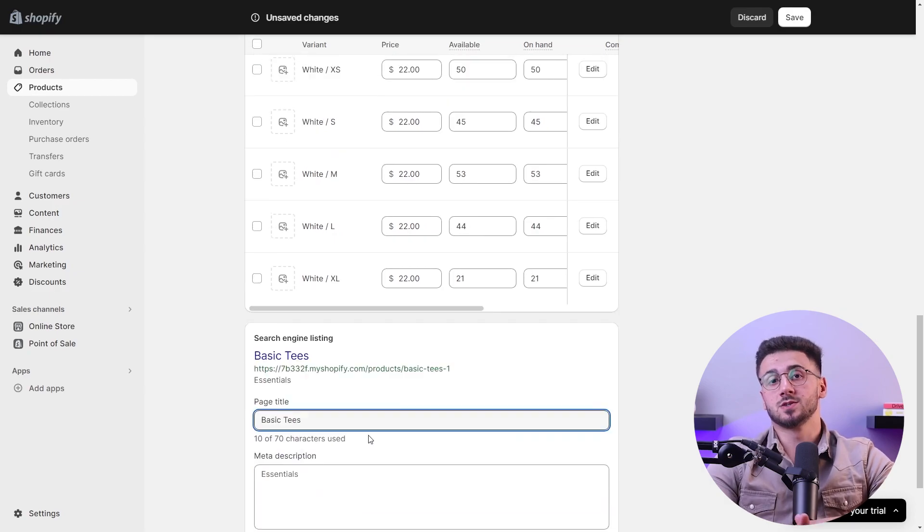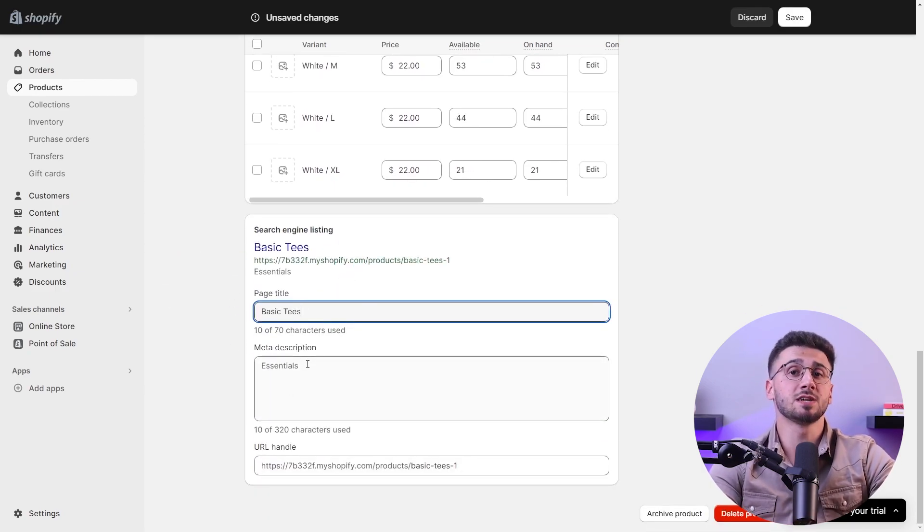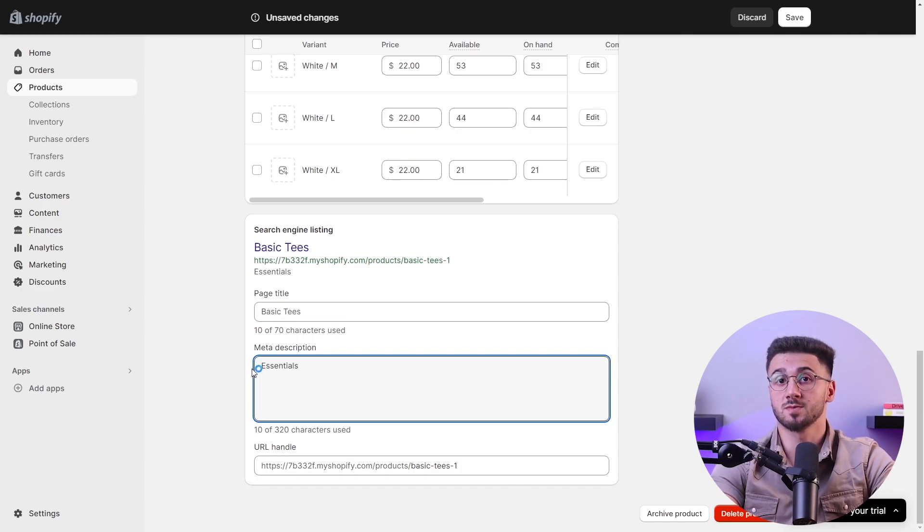You should optimize your store for search engines to improve its visibility. You can conduct keyword research to identify relevant terms and incorporate them into your product titles, descriptions, and meta tags.